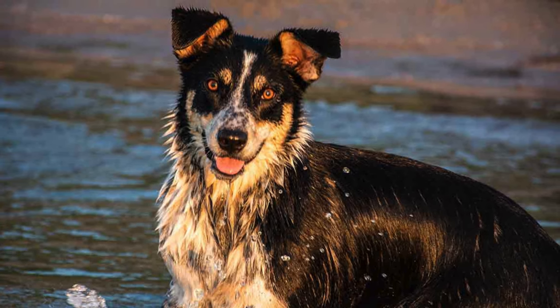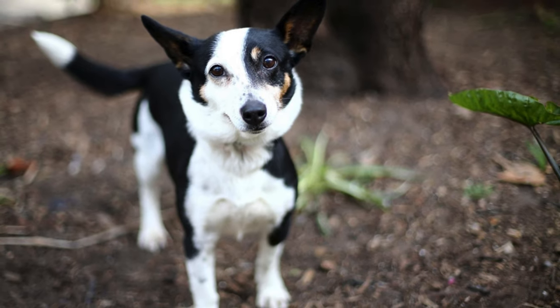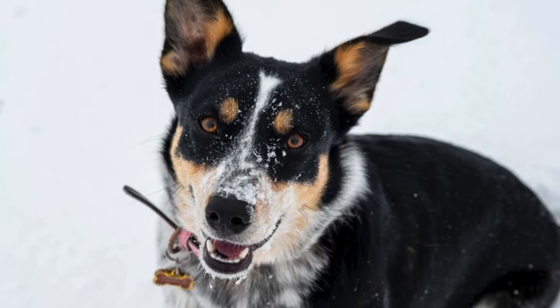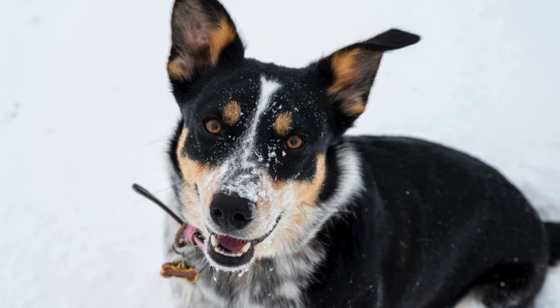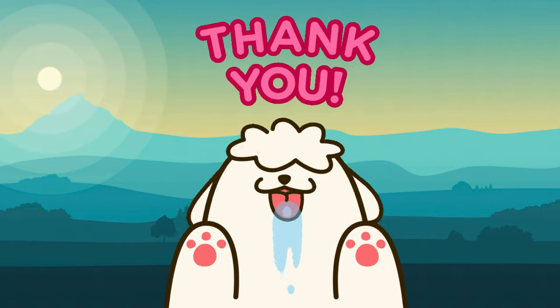Socialization from a young age is key. Introducing them to various environments, people, and other pets helps shape a well-rounded and friendly Border Jack. Thank you for joining us on this journey to discover the wonderful world of Border Jacks.